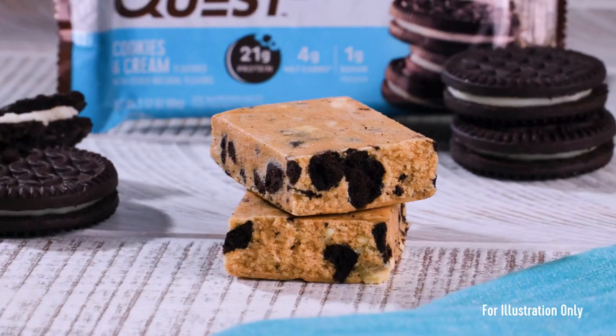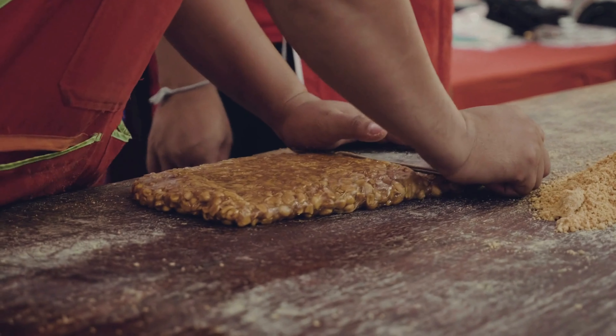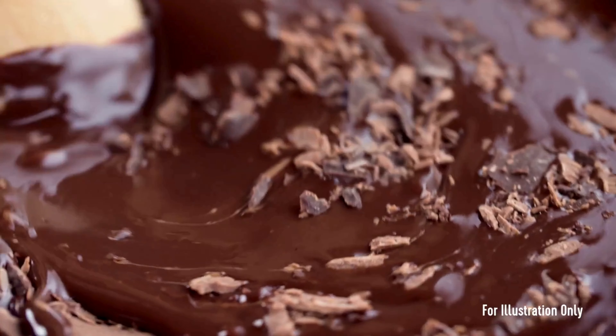It takes a smart approach to sweetness — the bar is sweetened with stevia and erythritol, providing a delightful taste without the excess sugar content found in many other snacks.